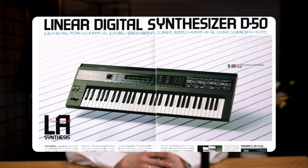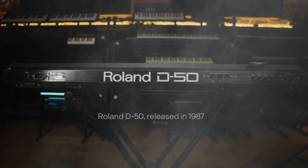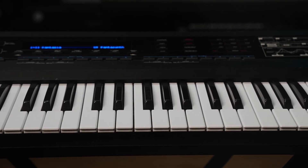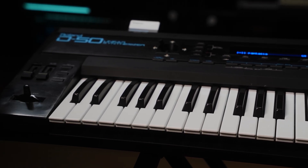Back when iconic tracks were being crafted on these very legends. Let's start with the Roland D50. You can spot LA synthesis, built-in effects, and joystick control — all packed into this beast. Any review you read or even a quick ChatGPT search will confirm that, and if I miss something, please drop a comment because we are exploring this together.